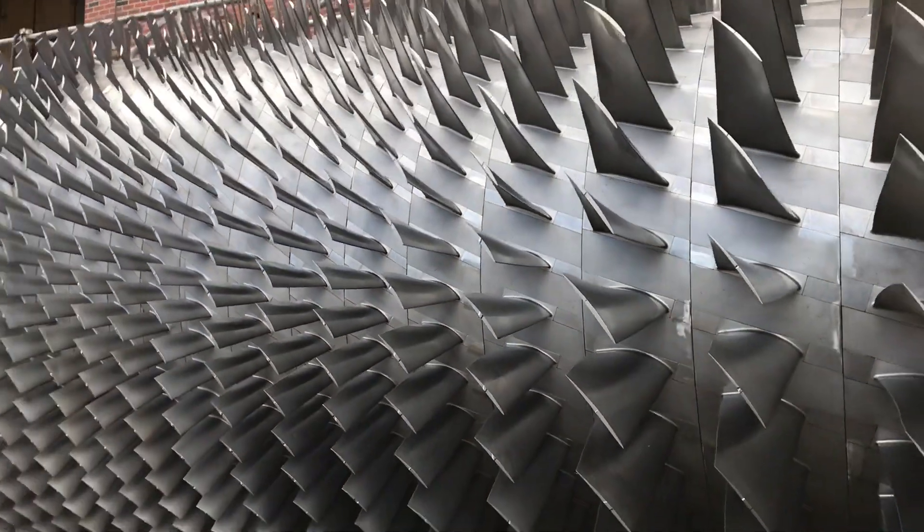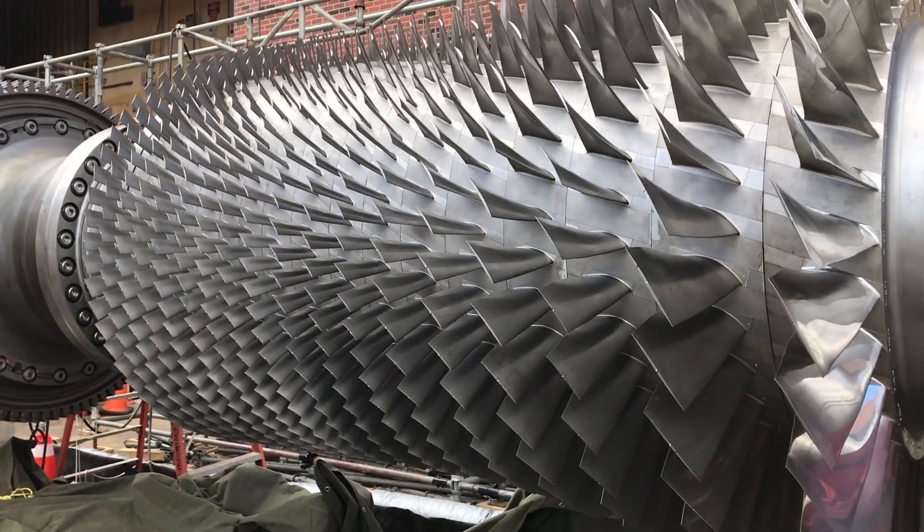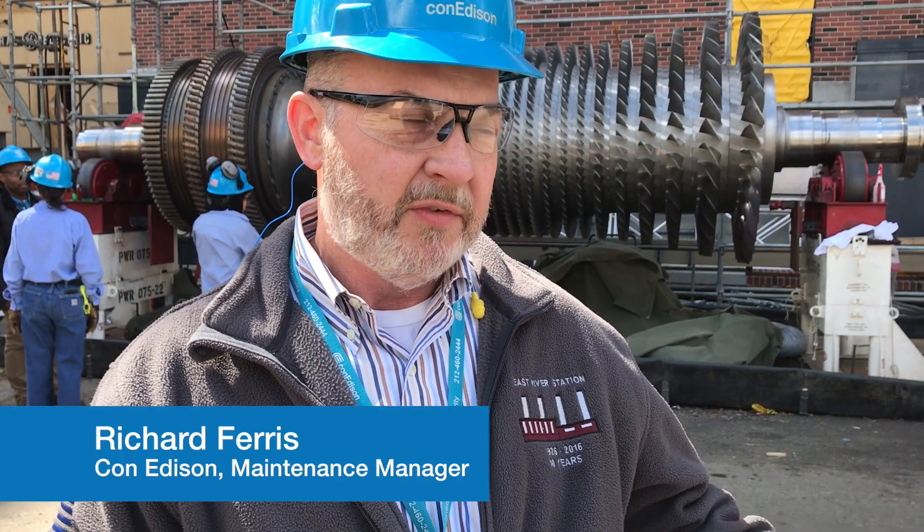The gas turbine we use here is much like a jet engine on an airplane. We take ambient air, compress it, mix it with fuel, and then expand those combustion gases through a turbine.